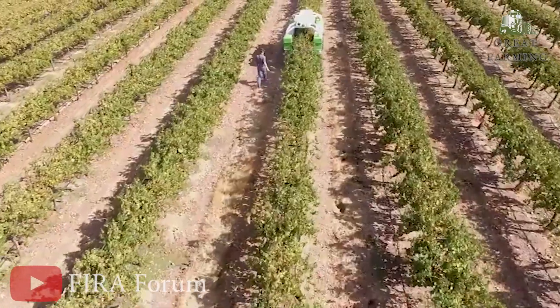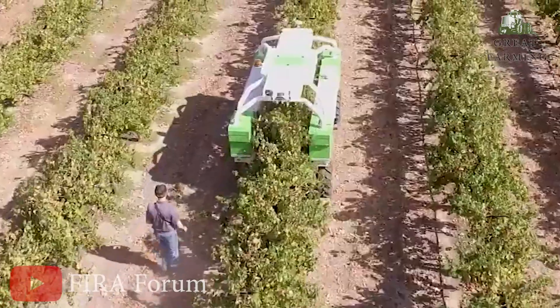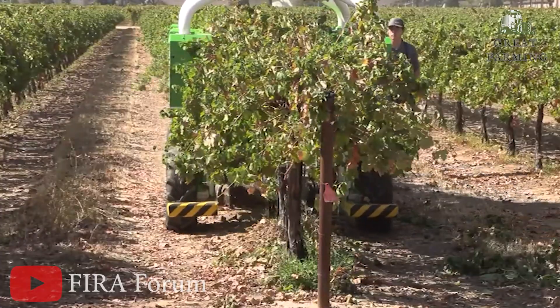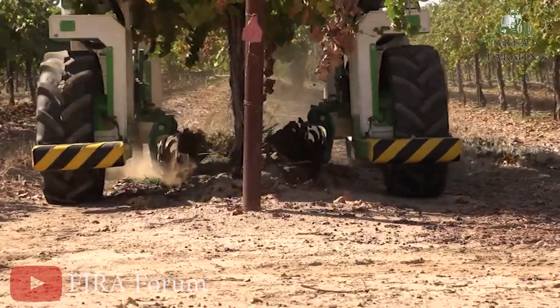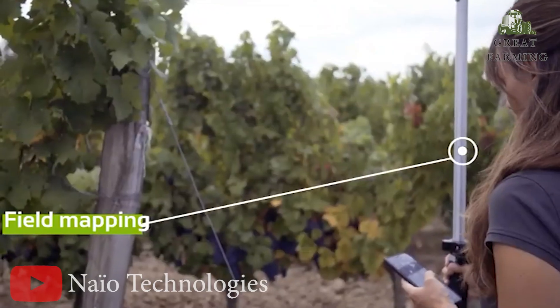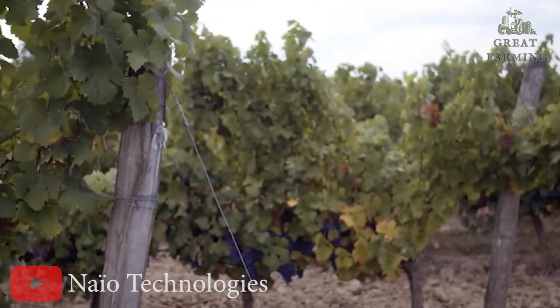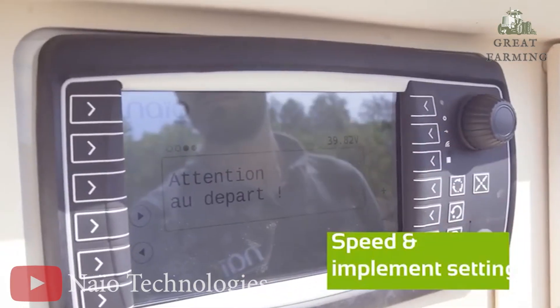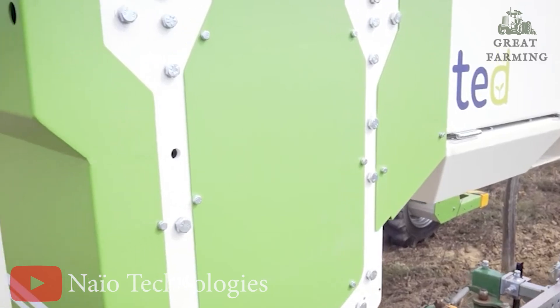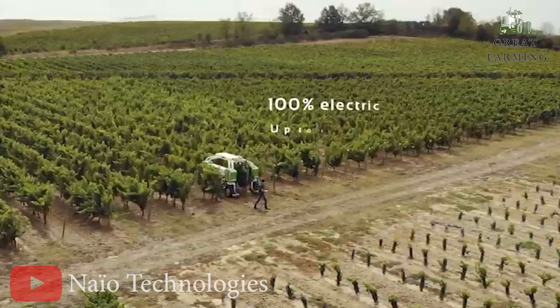Plus, Ted can handle two tools at once, making weeding vineyards a breeze. Ted has built up his muscles with more engine power and can zip around at speeds up to 3 miles per hour — like a superhero in the vineyard, hauling its weight with ease on sloped terrain. And the best part: Ted is still way lighter than those clunky tractors and high-clearance engines.